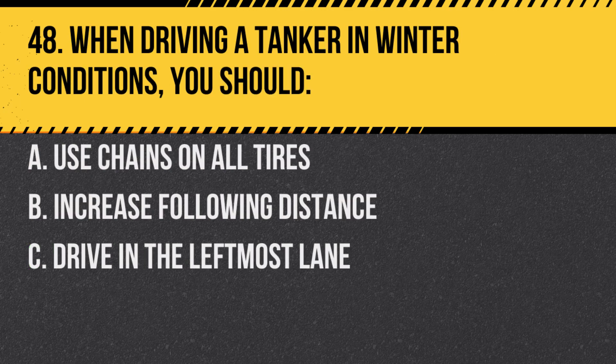Question 48. When driving a tanker in winter conditions, you should: A. Use chains on all tires. B. Increase following distance. C. Drive in the leftmost lane. Answer: B. Increase following distance. Slippery roads can increase stopping distances.